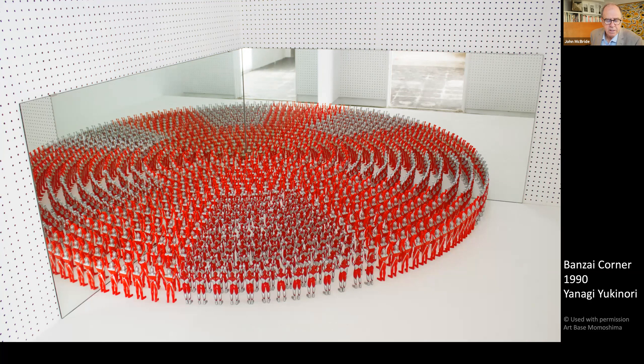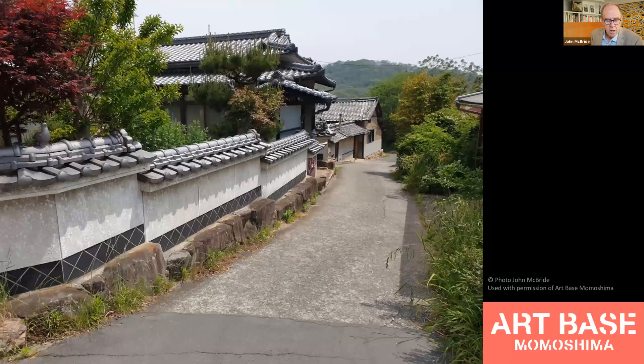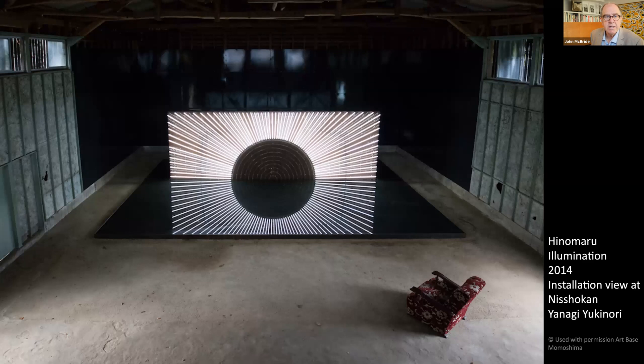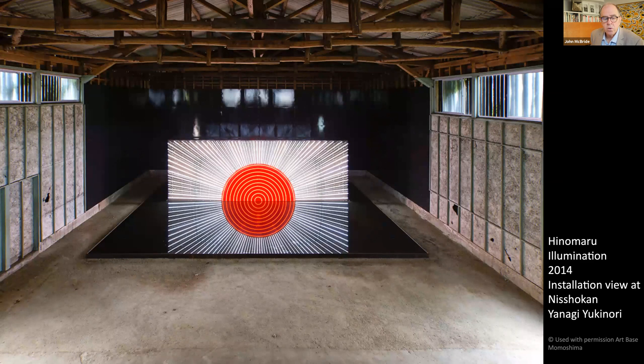This is a repeated theme for a number of senior artists represented on the art islands. Momoshima is a very pleasant strolling island. Lanes eventually lead you to the abandoned cinema, which is the venue for Yanagi's representation of the Japanese flag, known as Hinomaru in Japanese. The reflection of half of the flag in water reminds us of the mythology of the land of the rising sun. This was originally installed on Inujima in one of the art house projects.